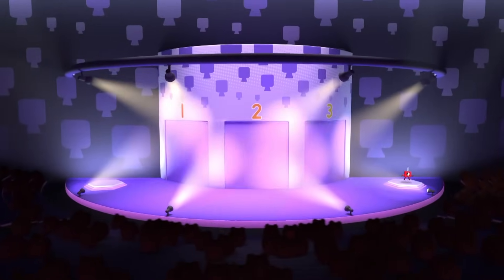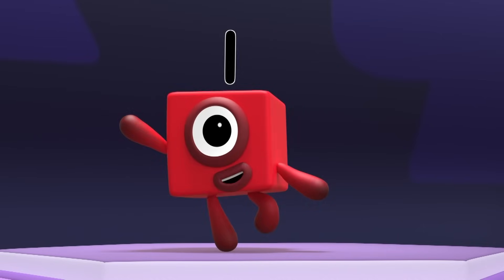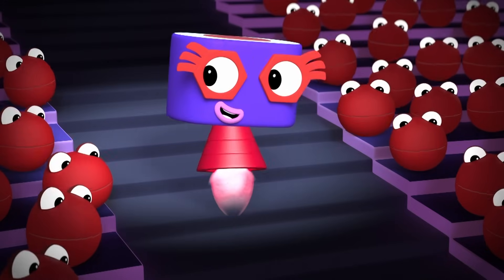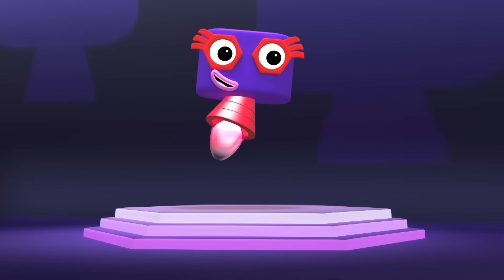Welcome to Table Spinners! Please welcome today's contestant, the Six Times Table! I'm a six times table, keeping it real. Let's go, go, go, and spin that wheel!